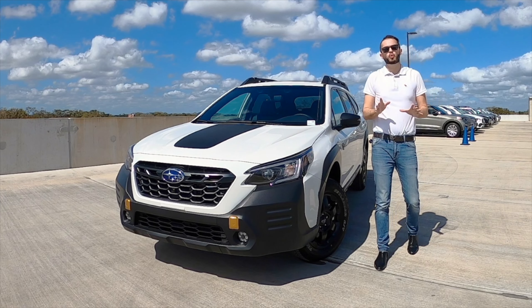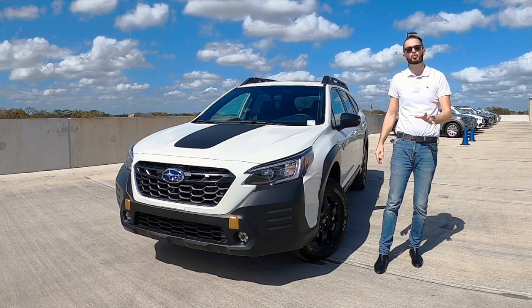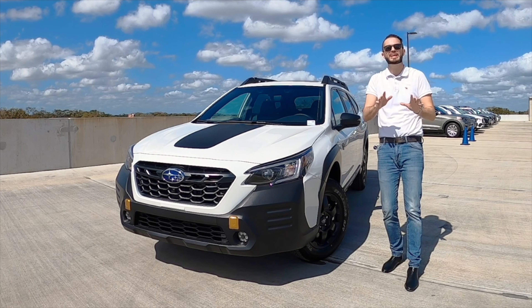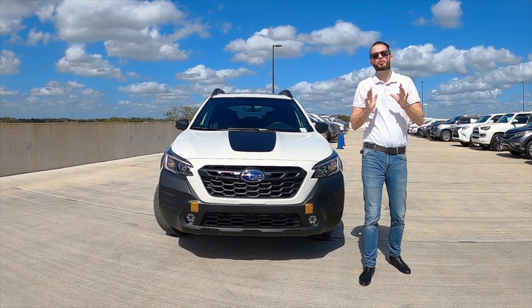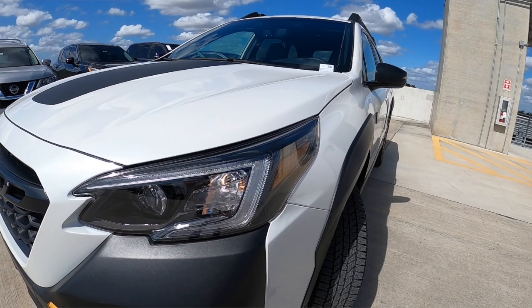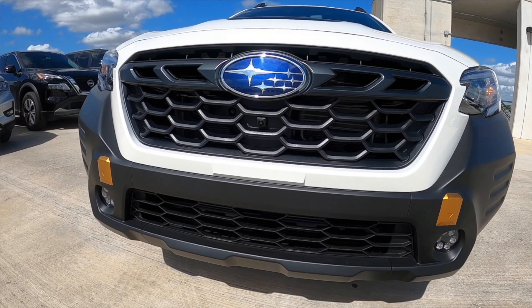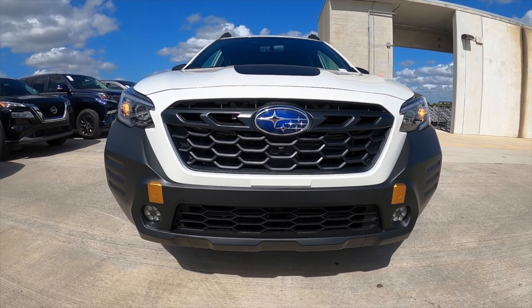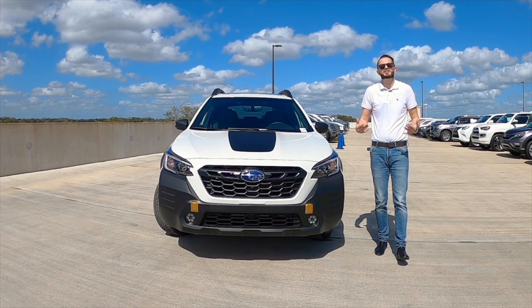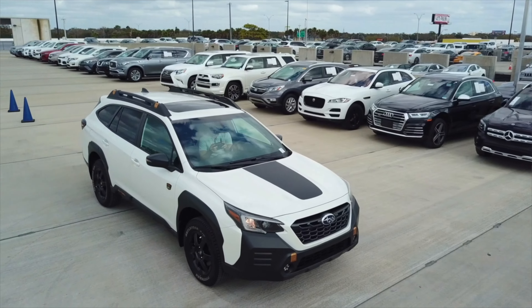The new Subaru Outback Wilderness is based off the XT trim. It gains a more rugged profile, increasing the ride height from its normal 8.7 inches to nearly 10 inches — close to Jeep Wrangler territory. Standard steering-responsive LED headlamps in the hexagonal pattern, LED fog lamps now standard in the base, and two front bumper tow hooks outlined in orange. It plays out at 73 inches wide, 66.1 inches tall — not the tallest crossover SUV.